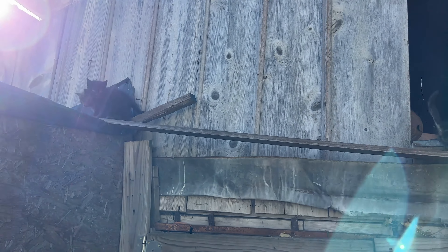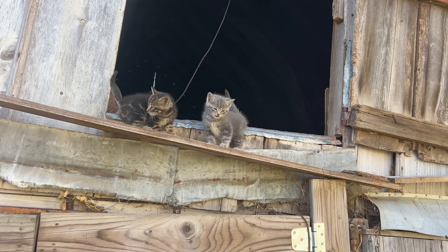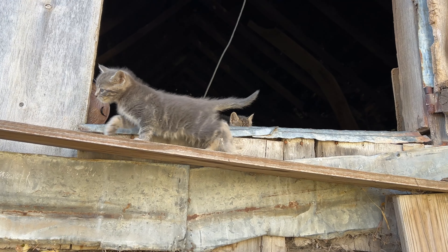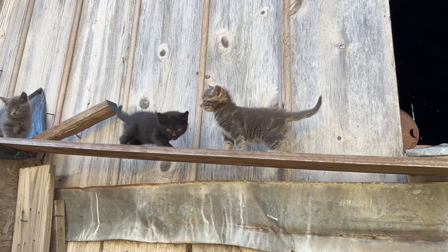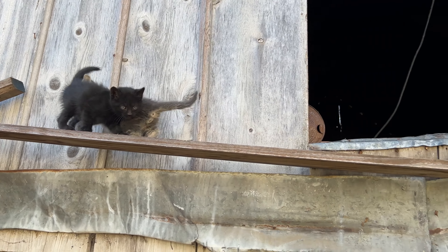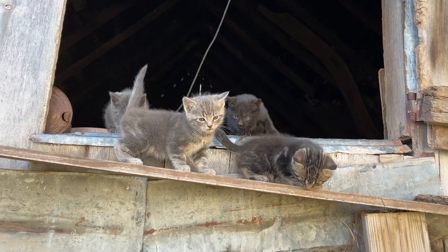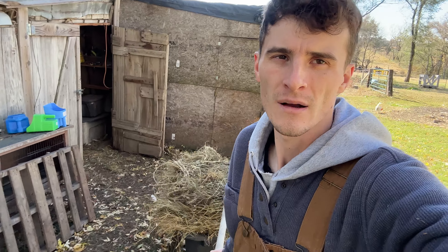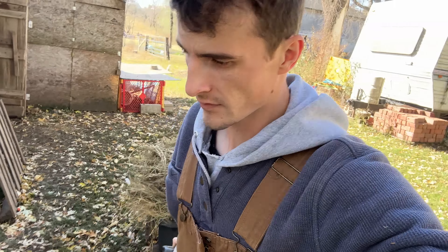One thing I forgot before we go — I got new bedding for the pig and for the geese, so I better give that to them. All four little kitties — hi cute little kitties! We're gonna invade your house tomorrow and turn that into a quail coop. Boy, you guys are getting big and cute!